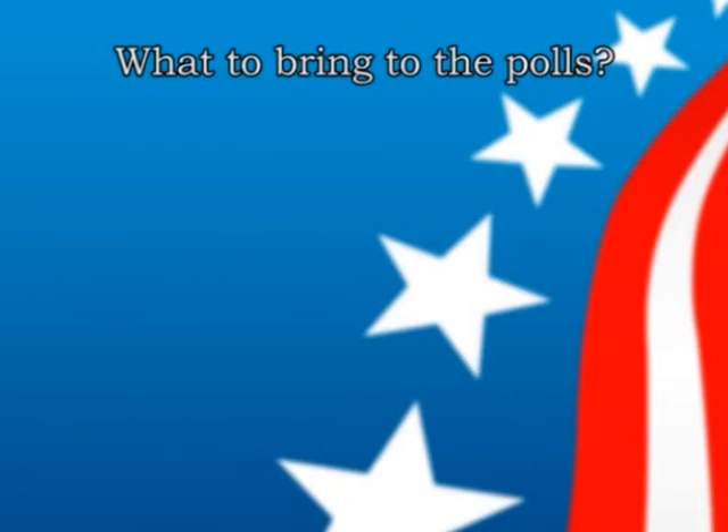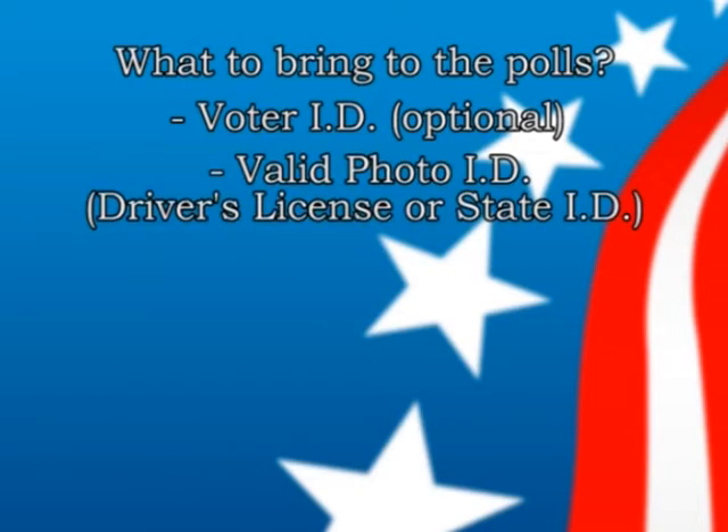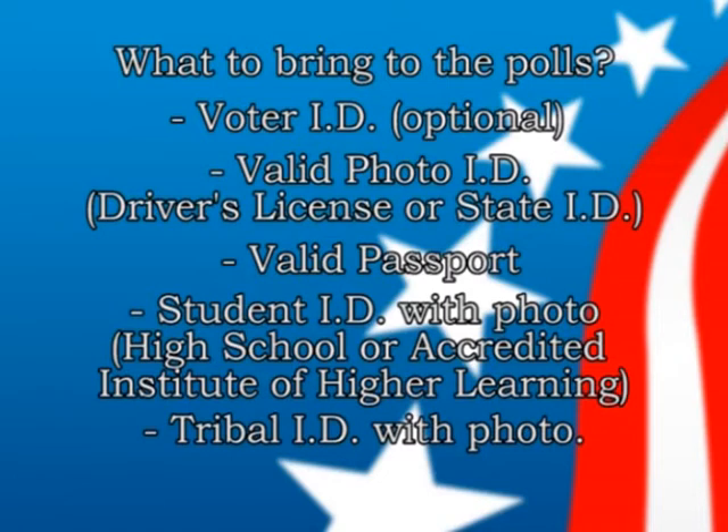When you come to the polls, what should you bring? It is not necessary to bring your voter ID card, however it is advisable as it tells you your voting location. What you do need is a valid picture ID. Acceptable forms include a valid Michigan driver's license or ID card, a driver's license or ID from another state, a passport, a student ID from a high school or accredited institution of higher learning, or a tribal ID. Having your ID ready will expedite the process and help keep lines down.